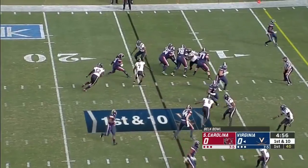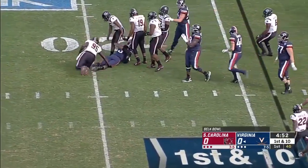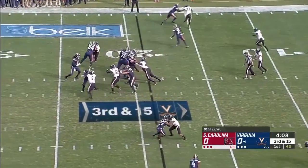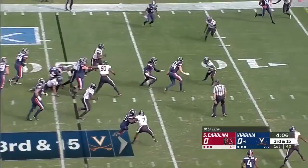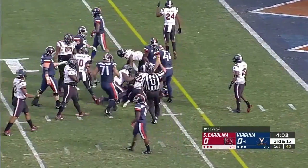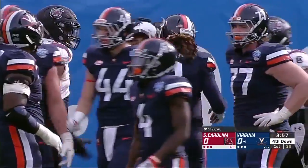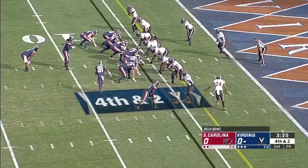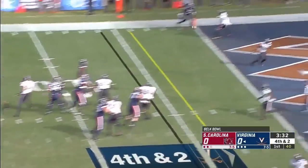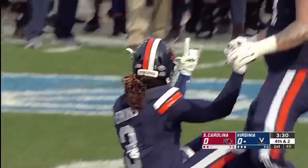They send him in motion, they fake to him. Bryce Perkins unable to slip Kobe Smith. Fell at the design quarterback run there for Perkins, and he gets close to the sticks but not quite there. Obviously they're in field goal range for Brian Delaney, but it's fourth down and short. Perkins handles the snap, throwing, touchdown — Olamide Zaccheaus!